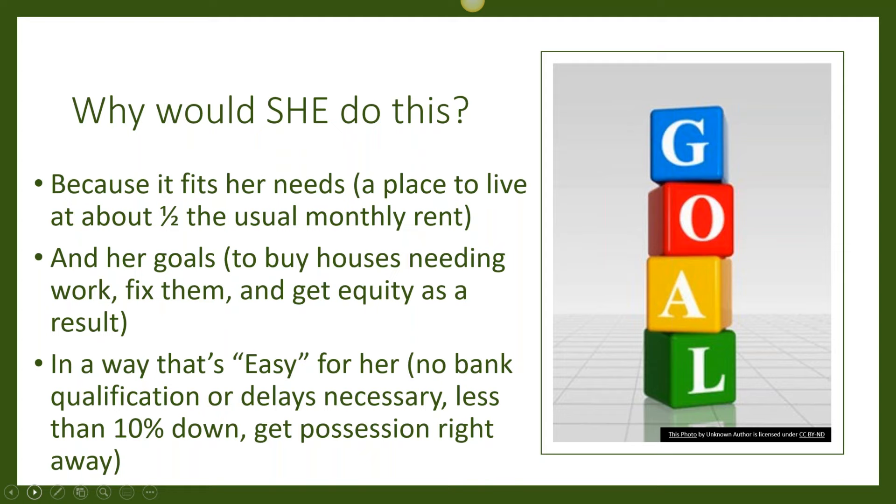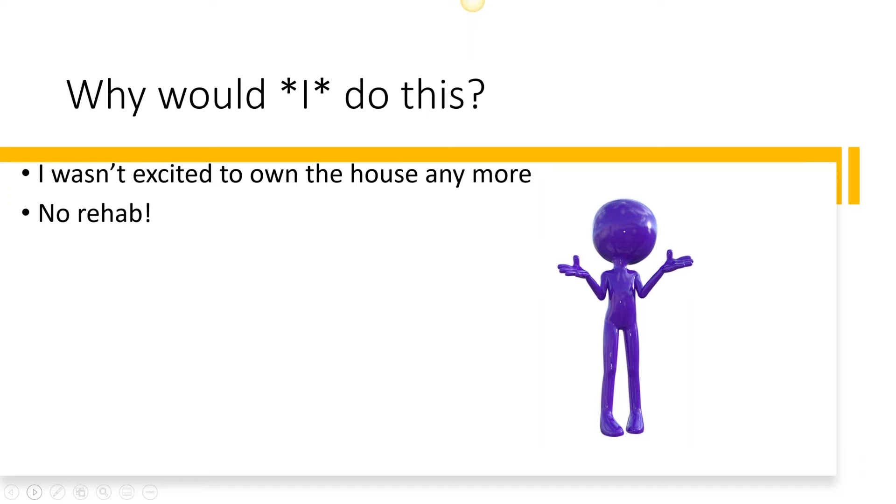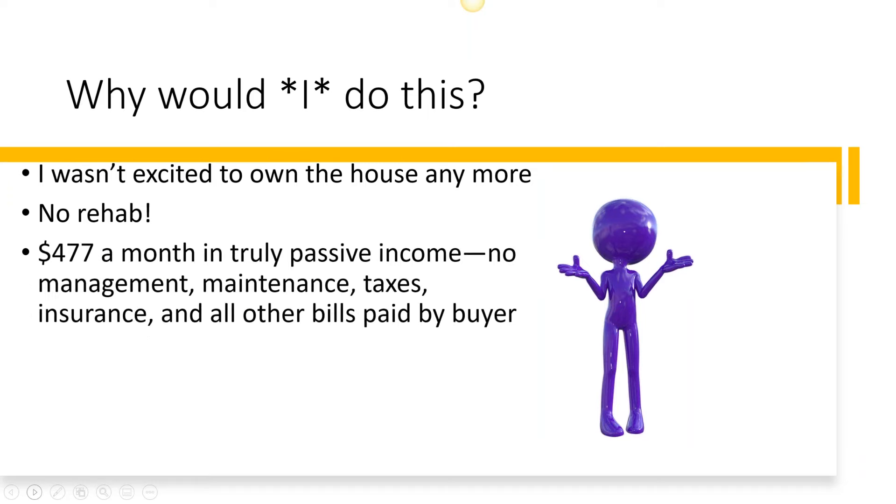So why would I do this? If I fix up the property, I can get $1,100 a month in rent. But the thing is, I wasn't excited to own the house anymore. Why would I keep a property that no longer meets my needs when I could quickly and easily — with no rehab — get $477 a month in truly passive income? That's my portion of the payment. I don't pay the management, maintenance, taxes, insurance — nothing. That's all paid by the buyer.